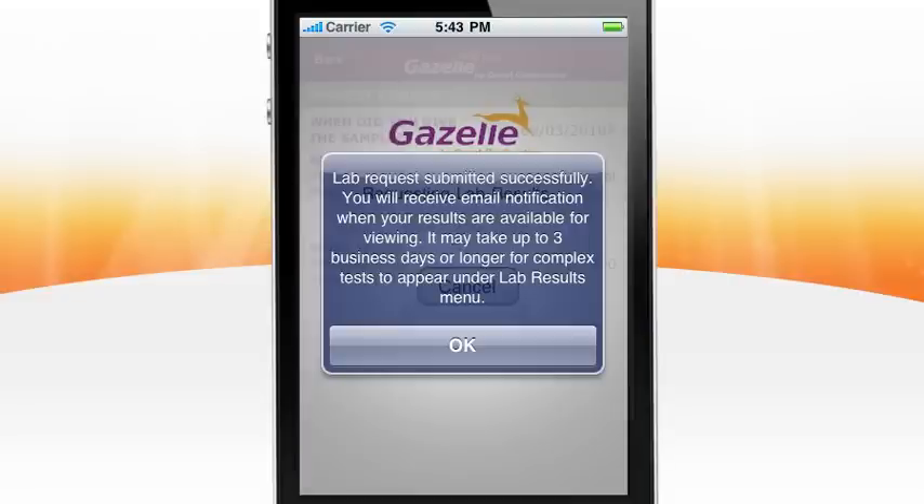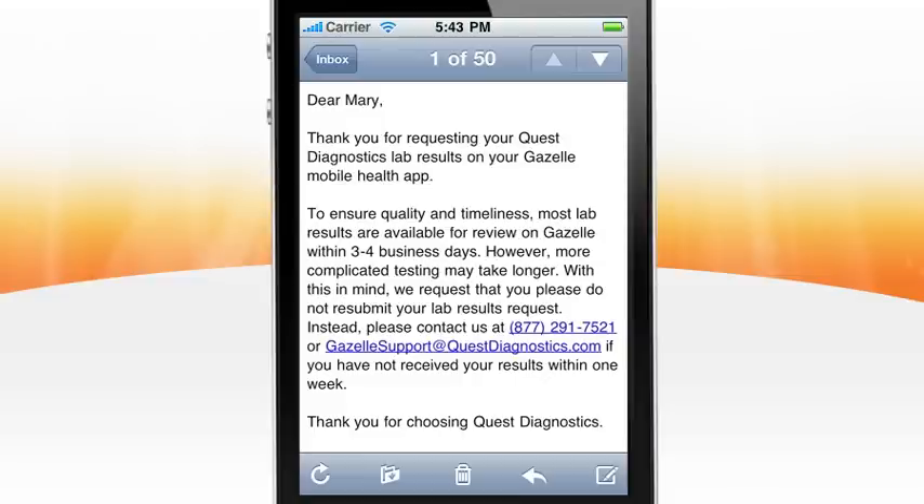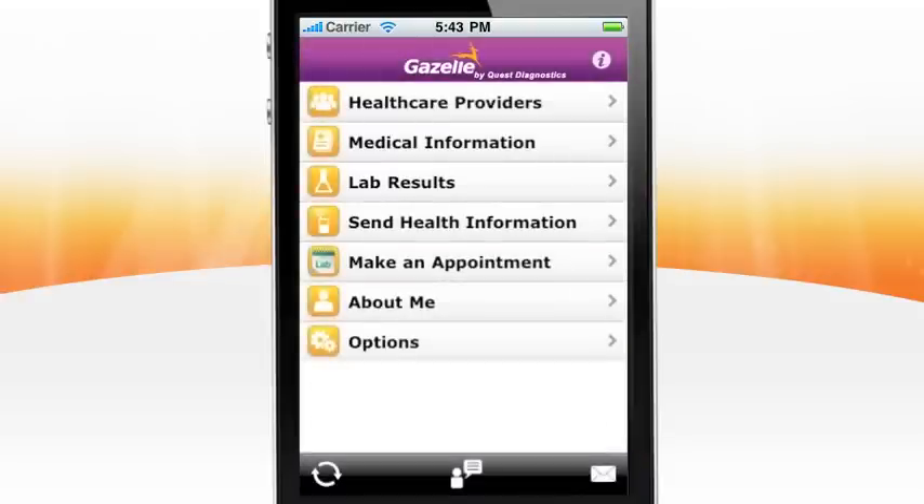You will be notified via email when your results are ready to view. To ensure quality and timeliness, most lab results are available for review on Gazelle within three to four business days. However, more complicated testing may take longer. With this in mind, we request that you please do not resubmit your lab results request. Instead, please contact us if you have not received your results within one business week.